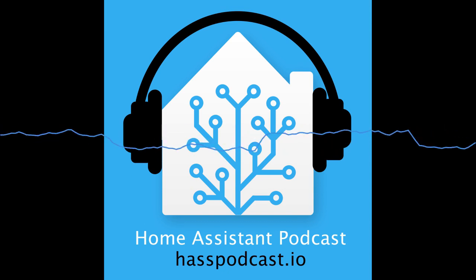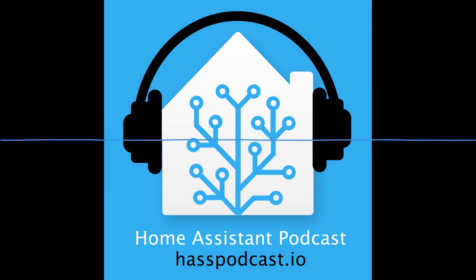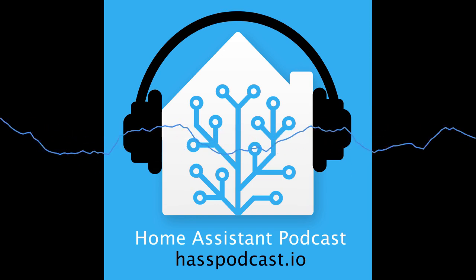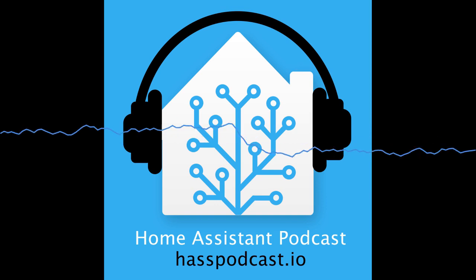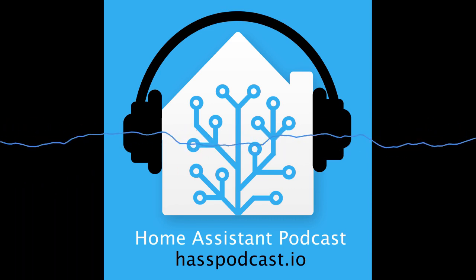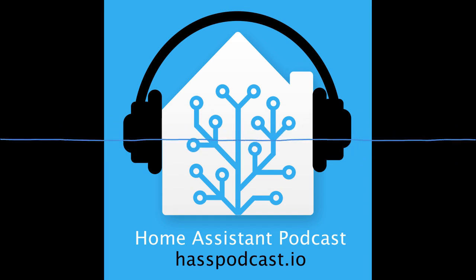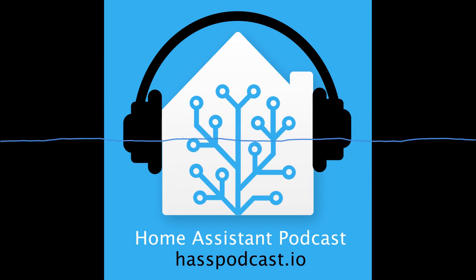A correction from last week: the Nest estimated arrival time is not calculated by Nest's AI. Starting with 0.72, there's a new 'nest_set_mode' service that allows Home Assistant to tell Nest what it estimates your arrival time will be. Nest then pushes that out to other integrated services — so it's Home Assistant telling Nest the ETA, not the other way around.